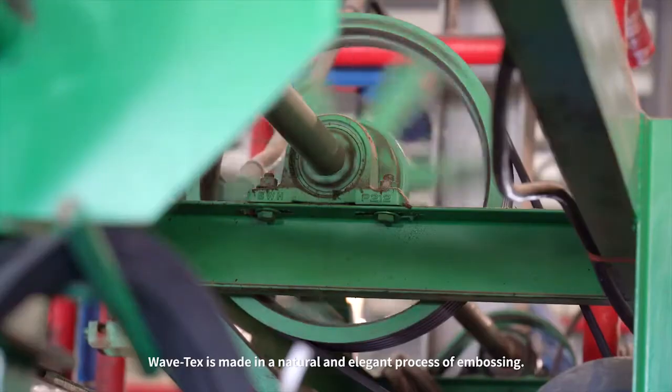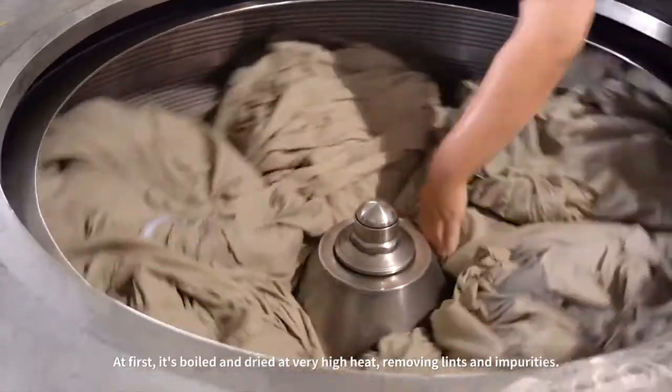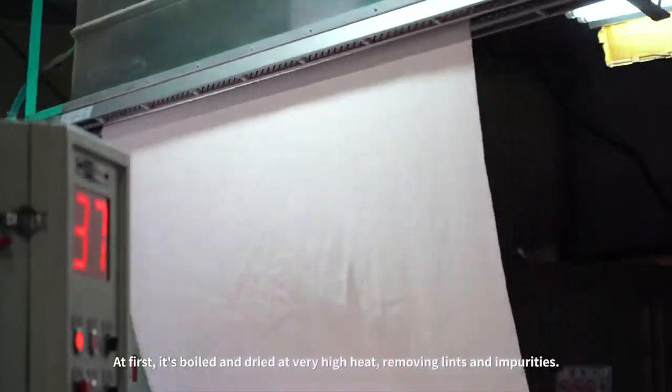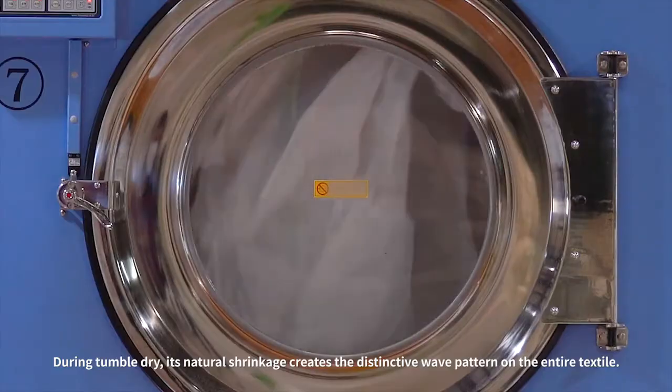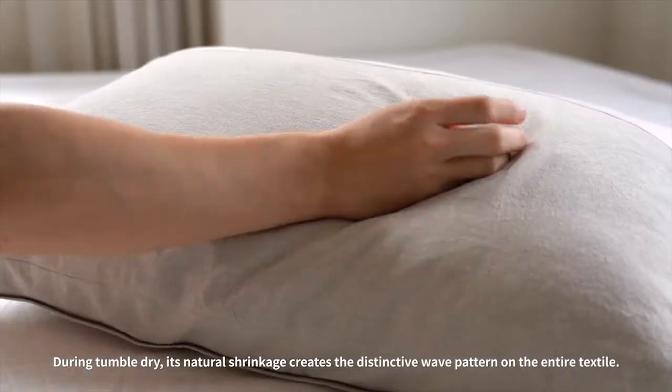WaveTex is made in a natural and elegant process of embossing. At first, it's boiled and dried at very high heat, removing lints and impurities. During tumble dry, its natural shrinkage creates the distinctive wave pattern on the entire textile.